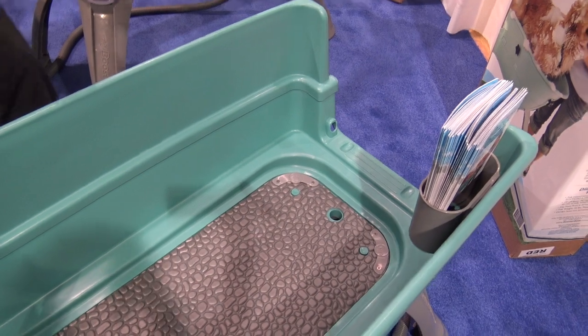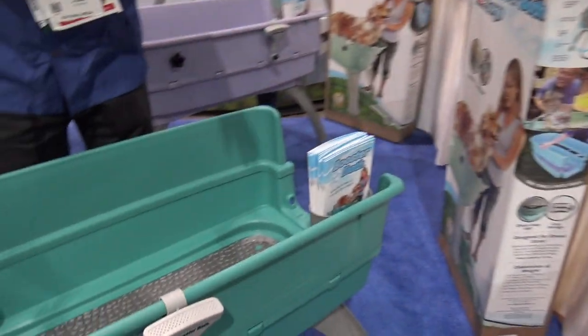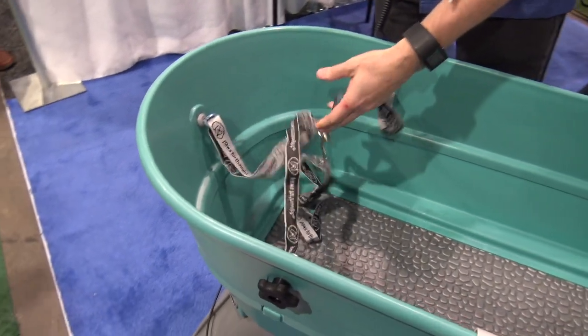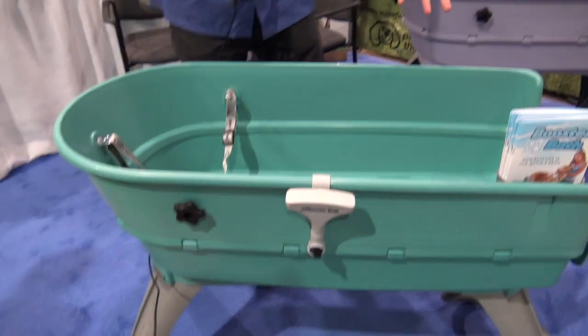It's a really cool little device that breaks down — as you can see, it breaks down into a nice little box here. It's not going to take up a ton of space, but it gives you a place to have your dog. You can tether them a little bit, hook them up so they're not going to be running and getting out of the way. Work on them here with 360 access all the way around.